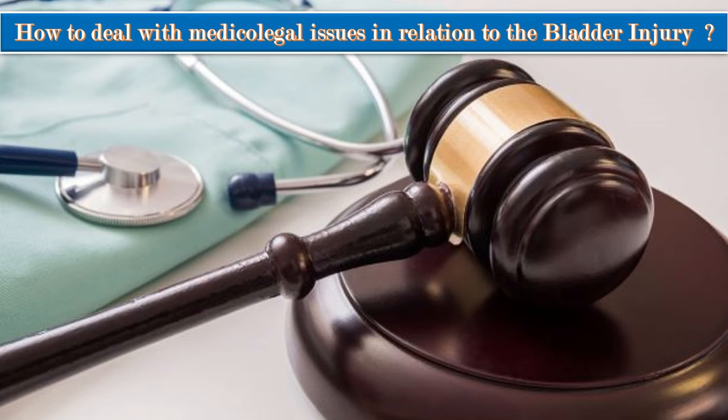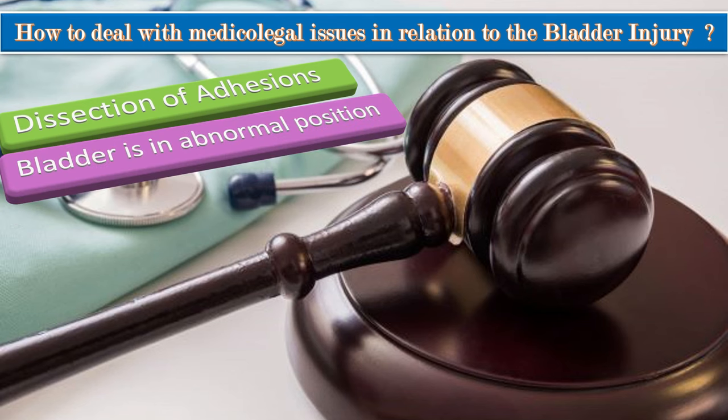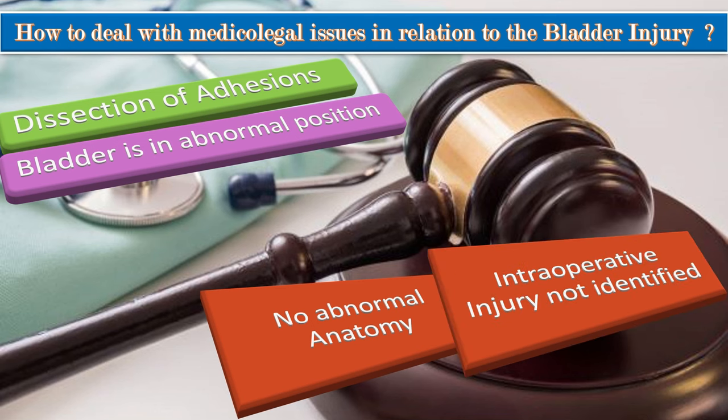How to deal with medico-legal issues related to bladder injury? From a medico-legal point of view, it is wise to include a description of identification of the bladder and ureter in the operation record. If bladder injury is sustained during dissection of adhesions, it may be defensible. If the bladder is in an abnormal position — for example, high up on the uterus — injury is much more likely, and the damage caused would not be negligence. However, if there is no abnormal anatomy but the bladder is still injured, or if intraoperative injury is not recognized during the operation, it may invite penalty. Therefore, the wise step is to discuss bladder injury-related problems with the patient while counseling her for gynecological or obstetric surgery.